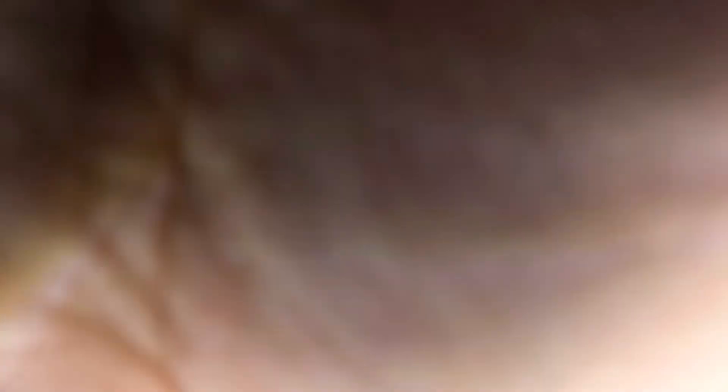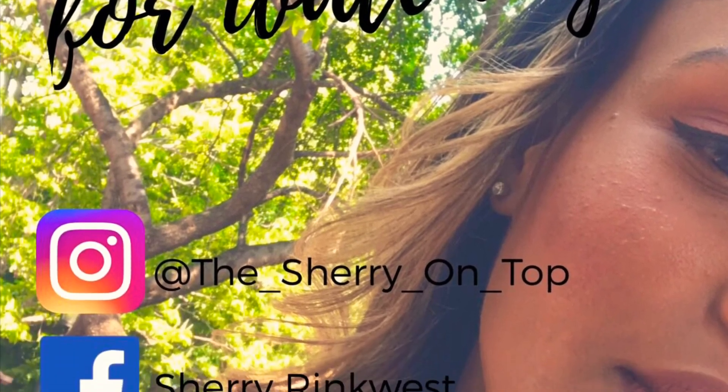Thank you guys for watching one of my random pointless videos. If you like it, give it a thumbs up. If you like me, you can follow me on all my social media — The Sherry On Top on Instagram, underscore between all the words: the underscore Sherry underscore on underscore top. I know I make such pointless stuff but there are still people who watch all my crap — thank you, all five of you, I appreciate you. Until my next video — we'll see you guys, thank you for watching, I hope you enjoyed this video.